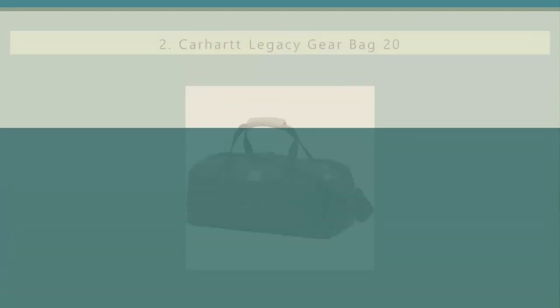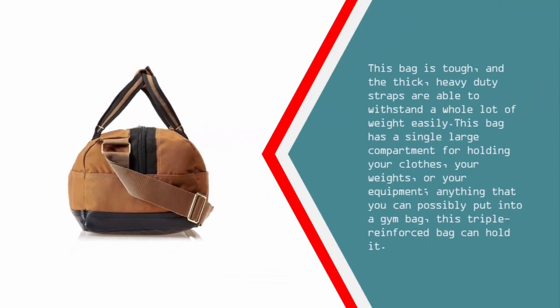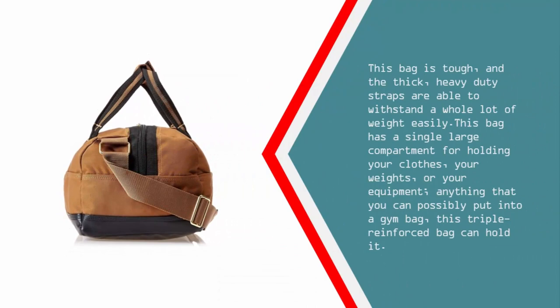Nearing the top of our list at number 2, you need a bag that can handle all sorts of hard handling, and the Carhartt Legacy Gym Bag may just be what you need. This bag is made with a synthetic polyester material that allows the contents within to breathe, while still being water resistant and allowing for air circulation. The thick, heavy duty straps are able to withstand a whole lot of weight easily. It has a single large compartment for holding your clothes, weights, or equipment — anything you can possibly put into a gym bag, this triple reinforced bag can hold it.